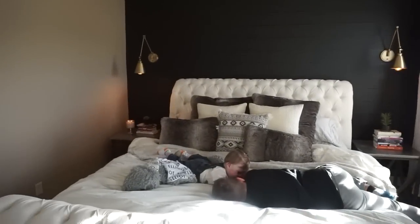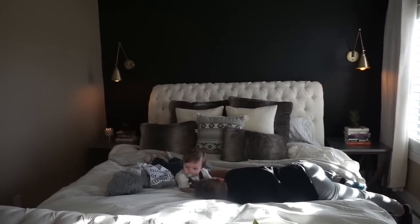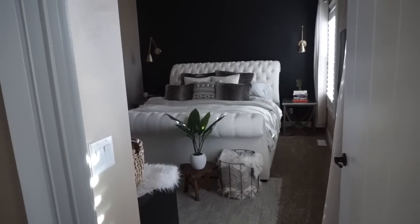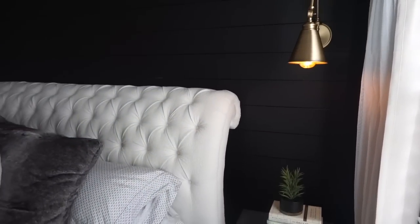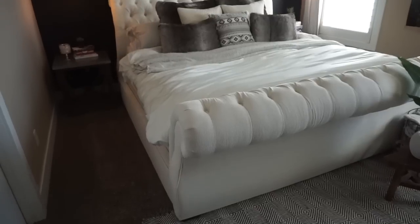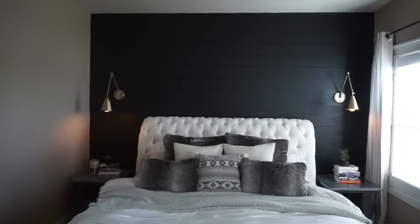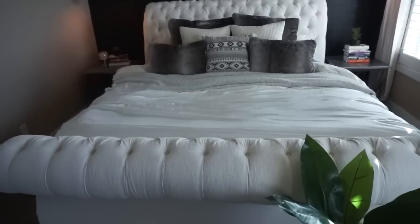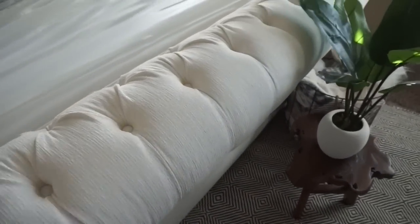I'm going to show you guys some of the details of the room today. Of course, right when I have a brand new clean room, the boys come in and just want to be a part of a clean bed! I am so happy with our bedroom makeover, from the new sconce lighting to this beautiful white sleigh bed from Jonathan Lewis. I feel like it just really pops off of our black shiplap wall.